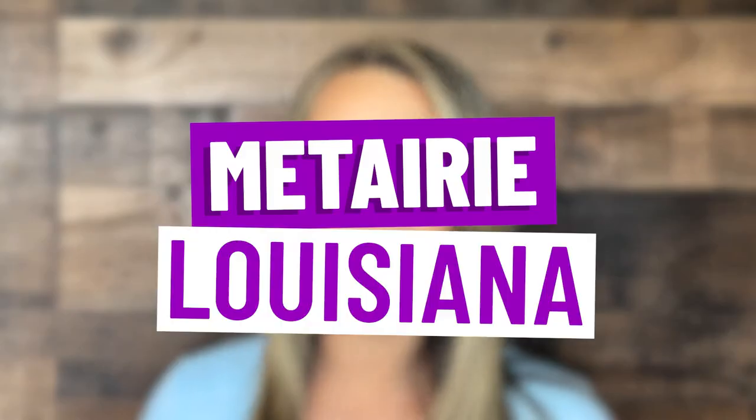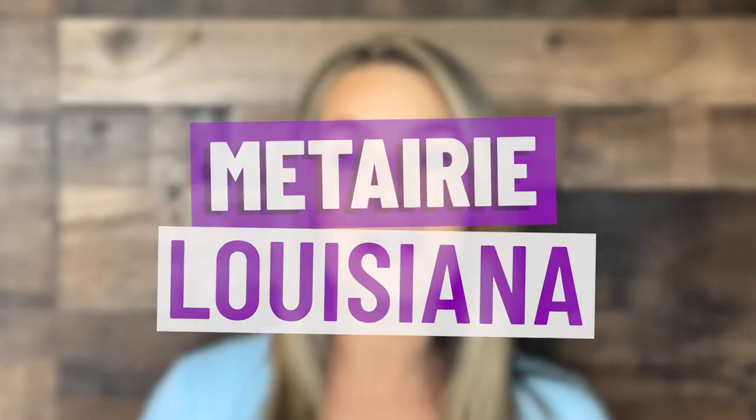So you're thinking about moving to Metairie, Louisiana, or maybe you're just wanting to learn a little bit more about the area. Well you've checked out the right video. I'm going to take you on a Google Maps tour and we're gonna learn about the ins and outs of what Metairie is all about, and we're gonna get after it right now.